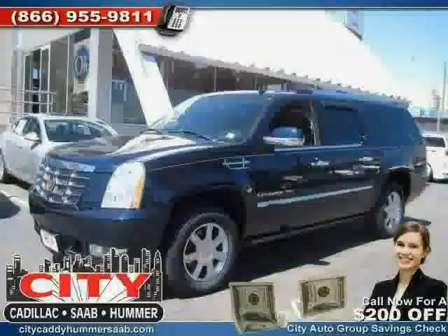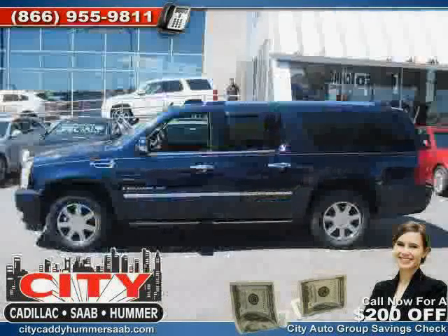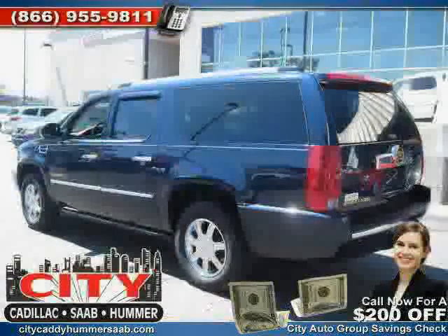Right now we're offering free navigation on every pre-owned vehicle. Please check out this car and discover the City Certified Difference — like this 2007 Cadillac Escalade ESV equipped with leather interior, CD player, MP3 player, heated mirrors, four-wheel anti-lock brakes, and dual-zone air conditioning.